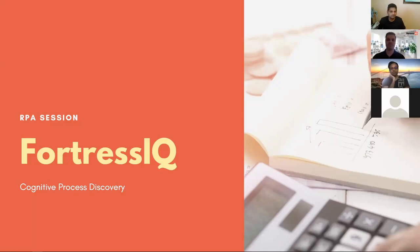Thanks everyone for joining. We hope to have a great session today on Fortress IQ. It's a process discovery tool. They emphasize it's a cognitive process discovery, which means you use newer techniques and emerging technologies to discover processes. It's more than process mining — we'll talk about that today.